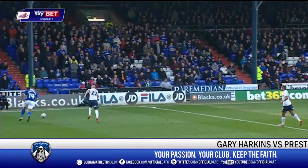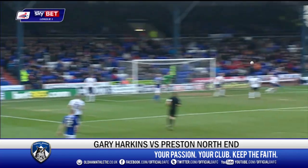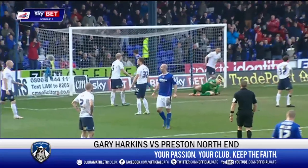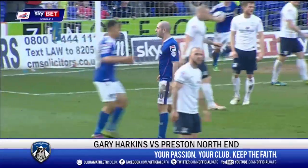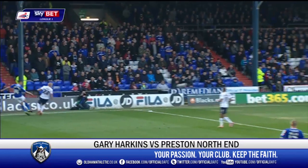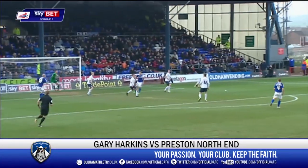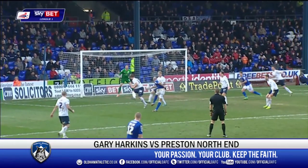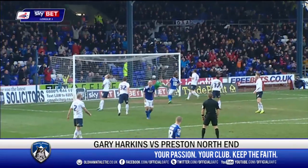Now moving on to March, we start with the first of two Gary Harkins strikes this month. This goal coming in the home game against Preston North End. Harkins! Wonderful goal, wonderful goal. And Oldham Athletic are right back in this game. Beautifully taken. We've got a game on our hands at Boundary Park now. Top class finish there by Gary Harkins.